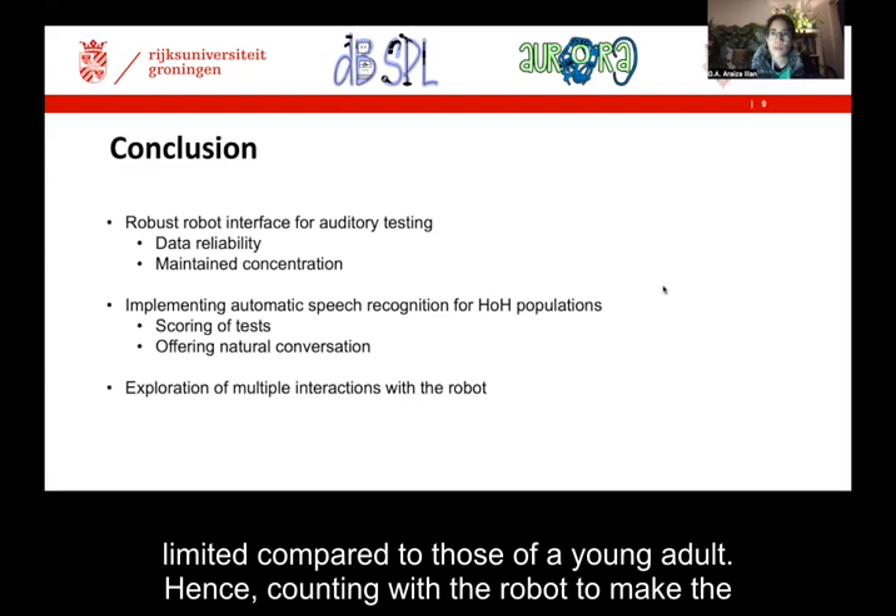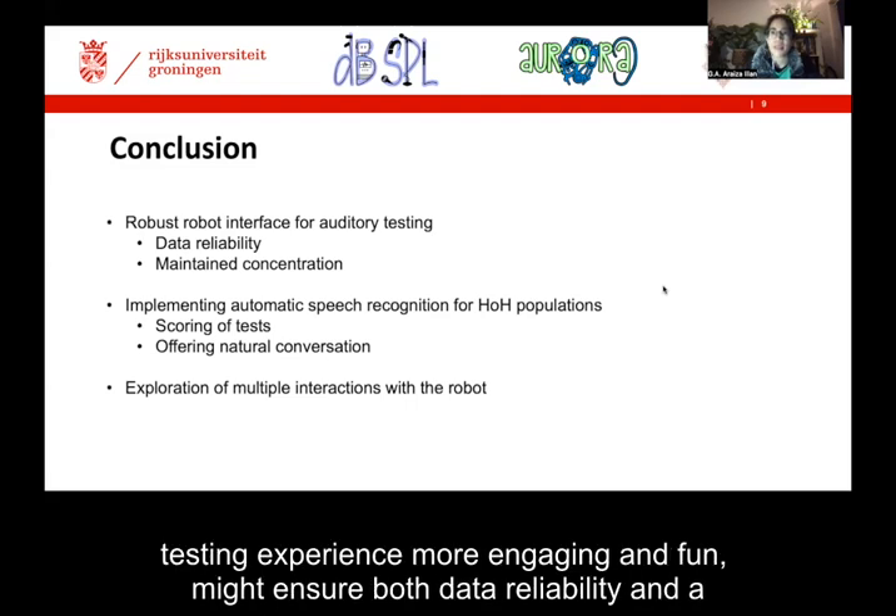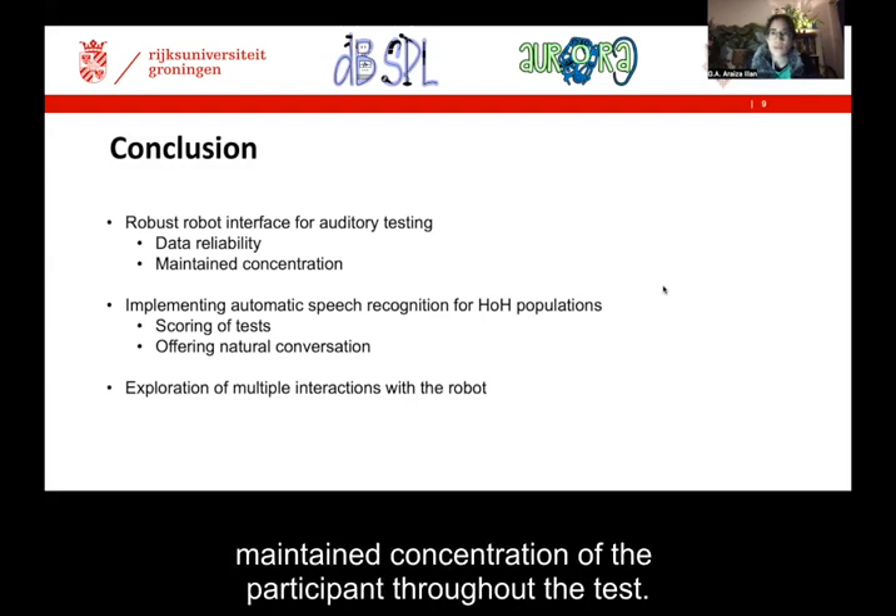Hence, counting on the robot to make the testing experience more engaging and fun might ensure both data reliability and a maintained concentration of the participant throughout the test.